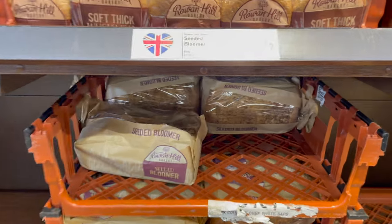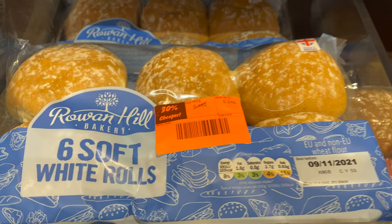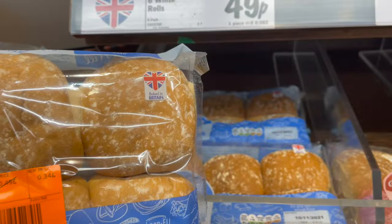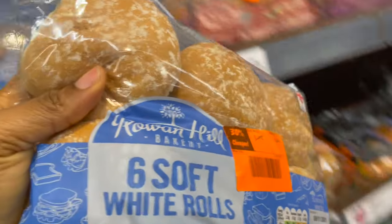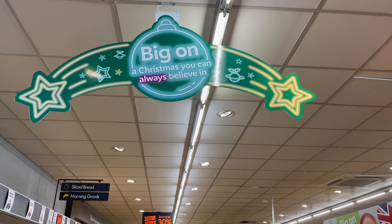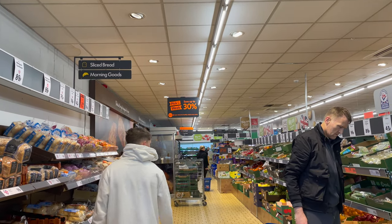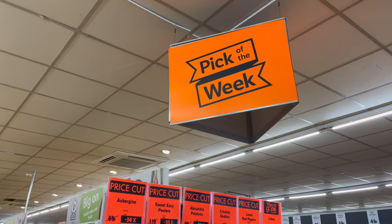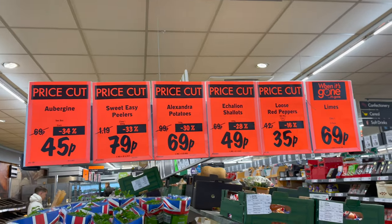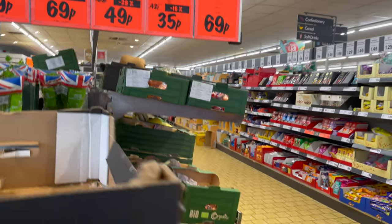So the first tip I want to share is Peak of the Week. Basically, with Peak of the Week you enjoy 30 percent off a variety of fruits, vegetables, fish, meat products, and bakery items. For example, these six soft white rolls are 30 percent off. When you're shopping at any Lidl store, be sure to check out Peak of the Week because there's always a lot of price cuts going on.